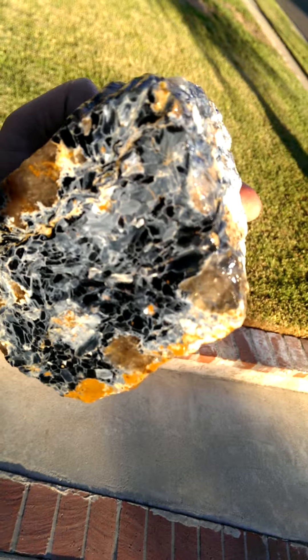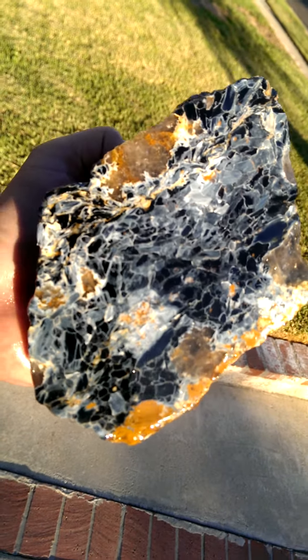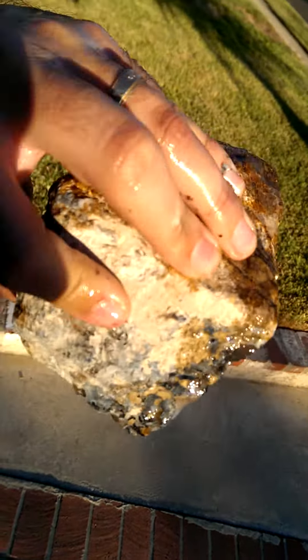This piece has some outstanding pattern in it. Very chatoyant as well. Pretty solid all the way through — nice big piece.